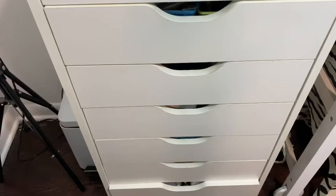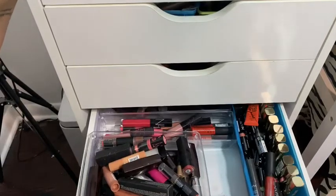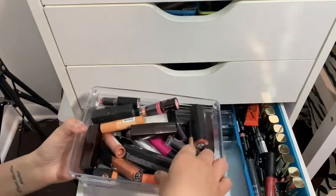Alright, drawer number four has a mix of everything — lipstick and more. Let me pull this out.